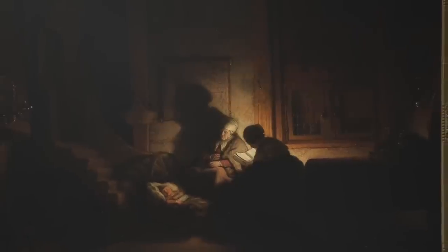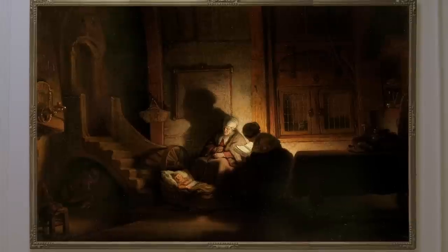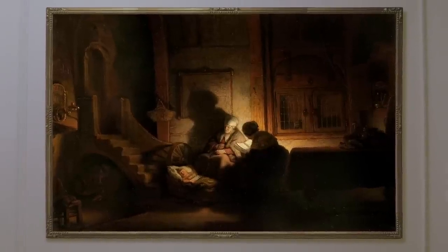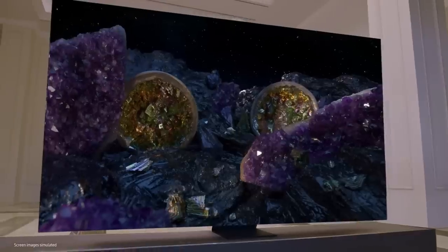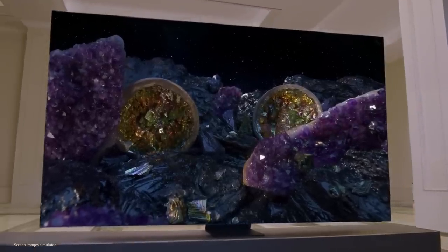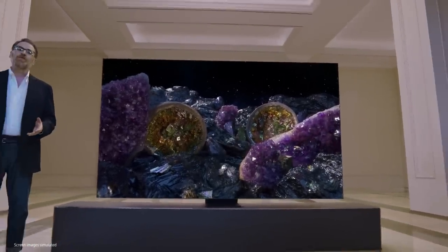Just as the artists during the Renaissance studied contrast between light and dark in order to better depict realistic portrayals of the human form, today's Samsung engineers study the same, leading them to the resolution of those centuries-old concerns: the micro-LED.